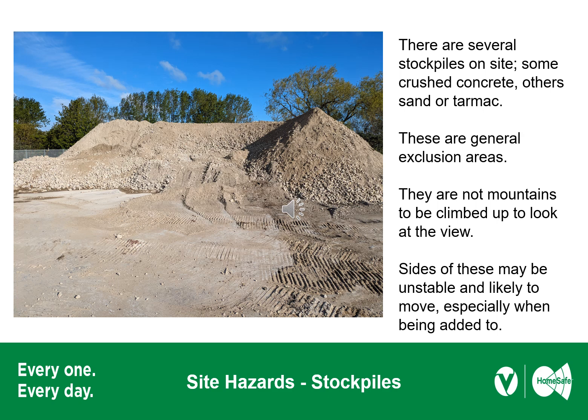There are several stockpiles on site — some crushed concrete, others sand or tarmac. These are general exclusion zones. They are not mountains to be climbed up to look at the view. The sides of these stockpiles may become unstable and likely to move, especially when material is being added to them.